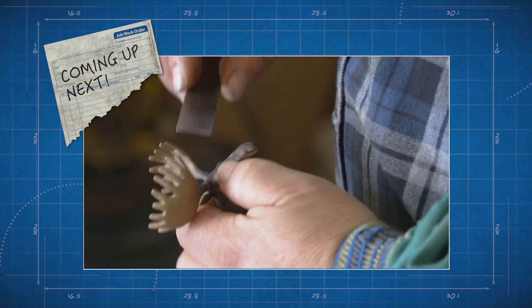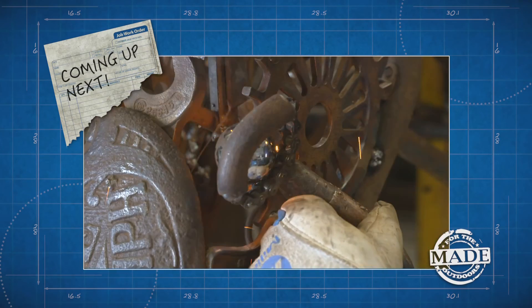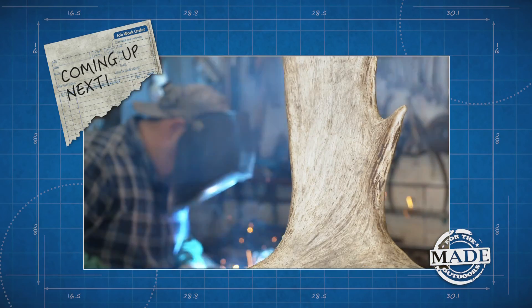When we get back, old farm equipment sparks an artistic side for a crafty Minnesota farmer.